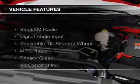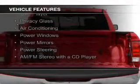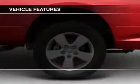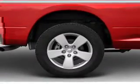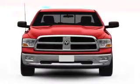The features include Sirius XM satellite radio, digital audio input, an adjustable tilt steering wheel, an MP3 player, privacy glass, air conditioning, power windows, power mirrors, power steering, and an AM-FM stereo with a CD player.